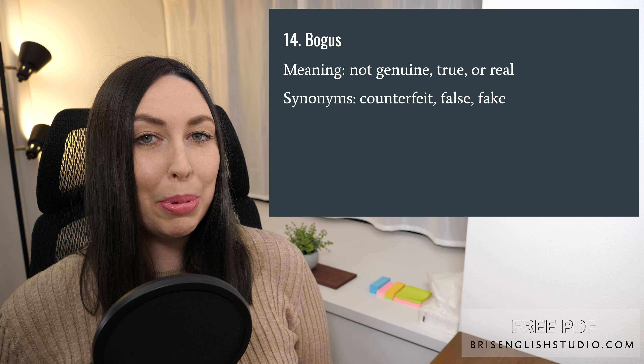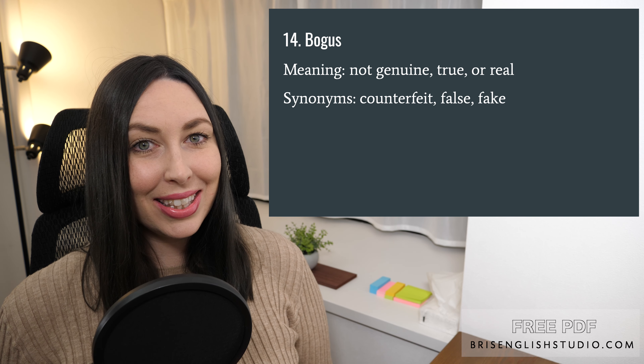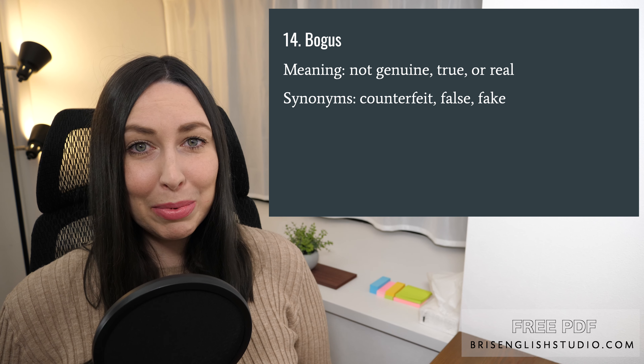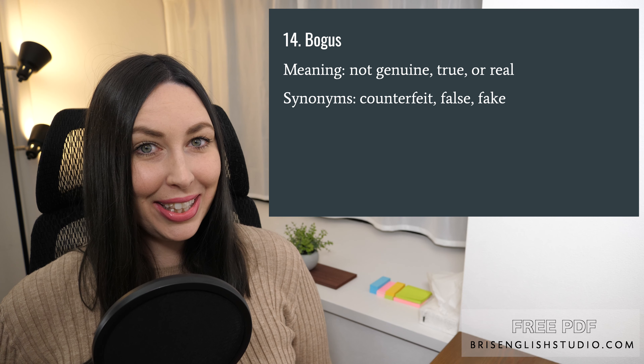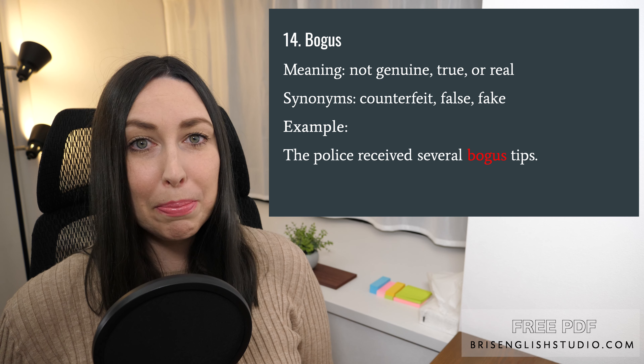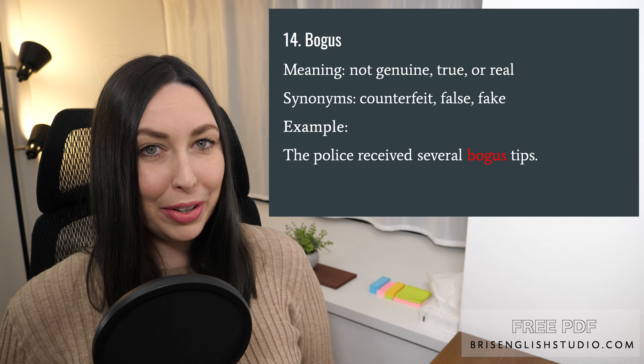Number fourteen: bogus. Bogus means not genuine, true, or real. Synonyms for bogus are counterfeit, false, and fake. The police received several bogus tips.